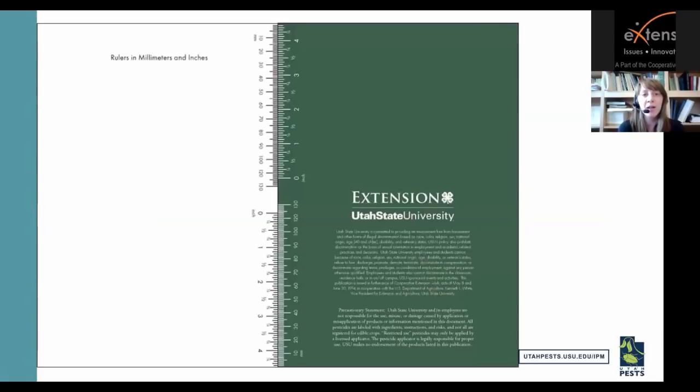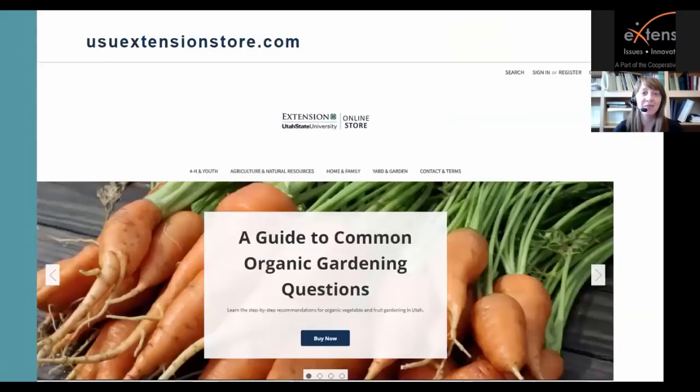The back cover has a ruler in millimeters and inches so you can measure insects in the field. The guide will be available at the USU Extension Store — go to yard and garden and it will be listed there. The price is just the cost of shipping, about $5. Once the beneficial guide is ready, that will be posted there as well. An email will go out to the vegetable IPM advisories list when these are available — if you're not on that list and want to know, just email me.